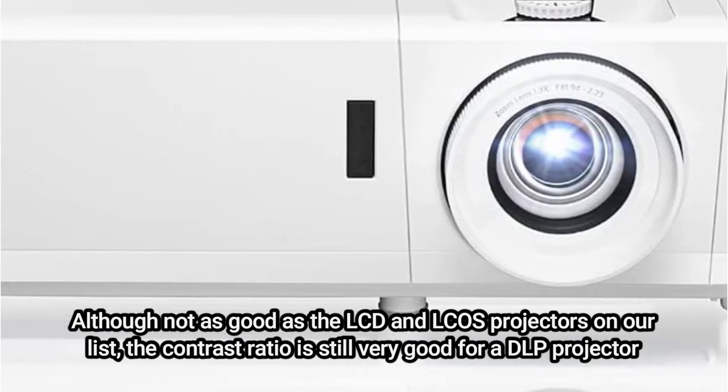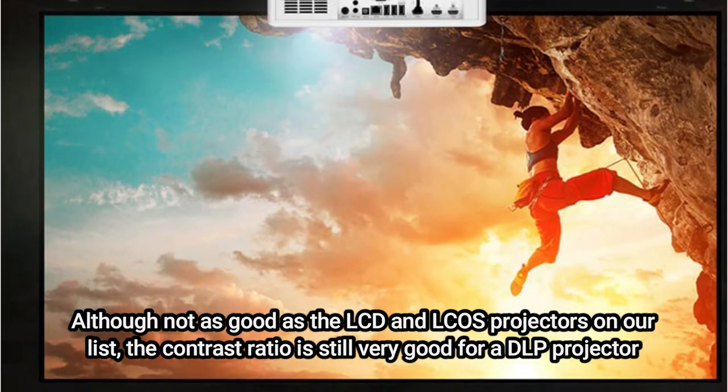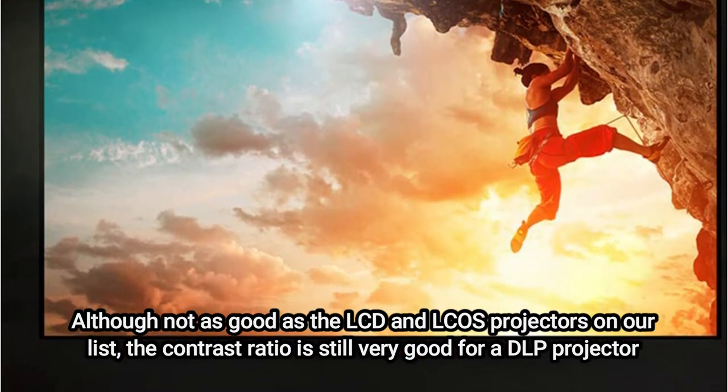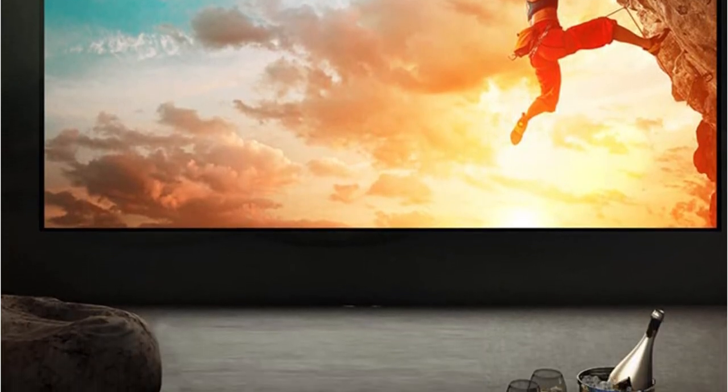The compact case has less zoom and lens shift than the Sony and Epson alternatives in this overview, making it more difficult to fit in some spaces. But overall, a fantastic projector. Read our review of the Optima UHC 50.